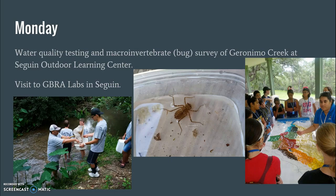On Monday the 6th, we will do water quality testing and a macro invertebrate survey of Geronimo Creek at the Seguin Outdoor Learning Center. There's a creek running through it and we'll go down to the creek, take water samples, and wade in to collect macro invertebrates — bugs that live in the bottom of the creek in the rocks. We'll test the water for dissolved oxygen and pH, then identify the macro invertebrates we collect, which tells us how healthy the water is.